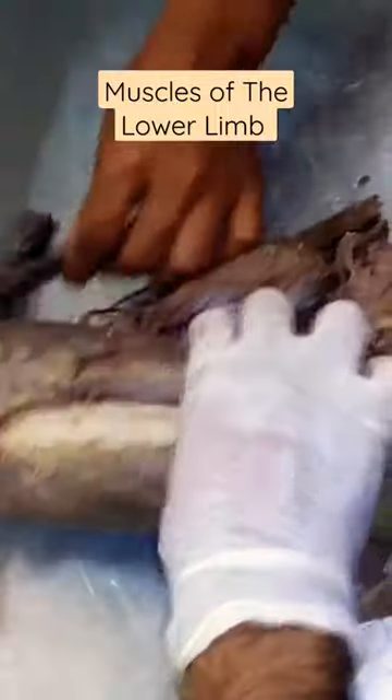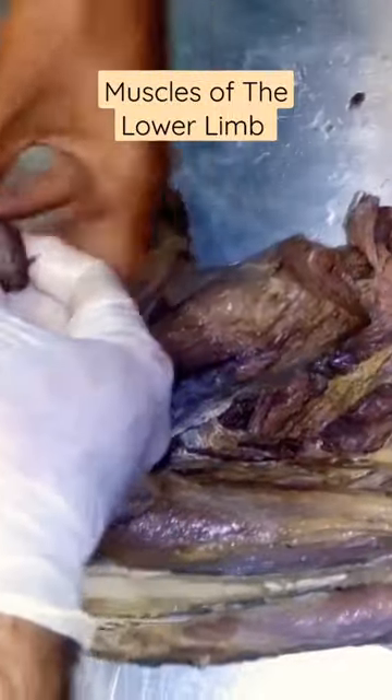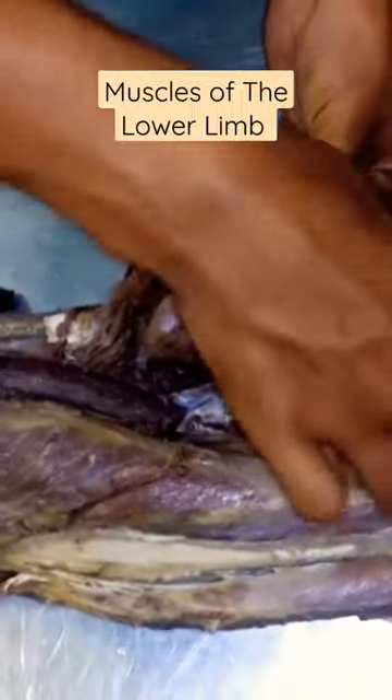This is the last muscle — it is number 60 and it is the most important part of it. Look at the adductors. The adductors are adductor longus, adductor magnus, and adductor brevis.